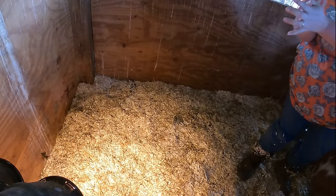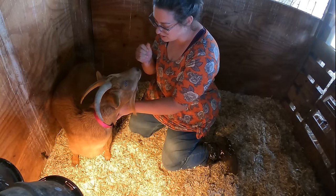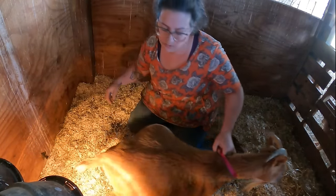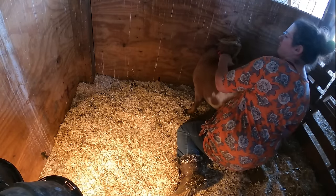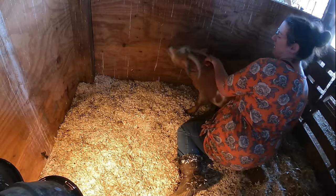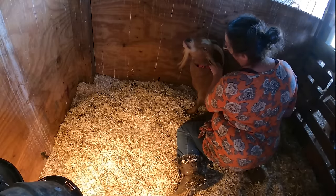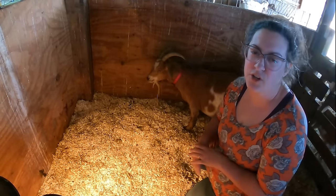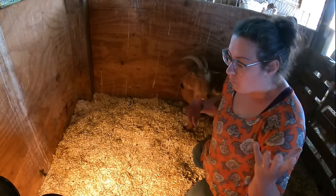She's fully dilated. There's a bubble, but I don't feel anything in the bubble, which per her history means we have a malpositioned baby — right out of the gate. I did expect this out of her, unfortunately, which is why I'm so chill, because we knew this was coming.